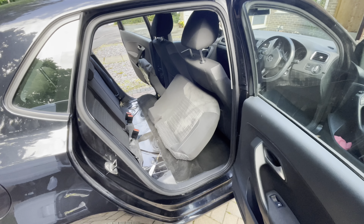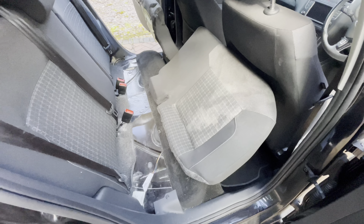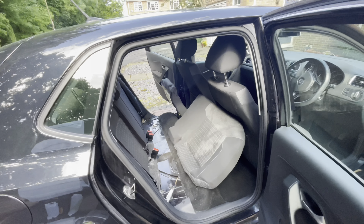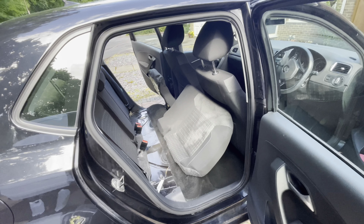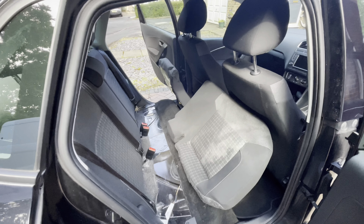The passenger was sick in this seat here, just behind the driver's seat, and we are not cutting corners at all. What we're going to do is remove the seating and clean, disinfect, and sanitize this whole area.